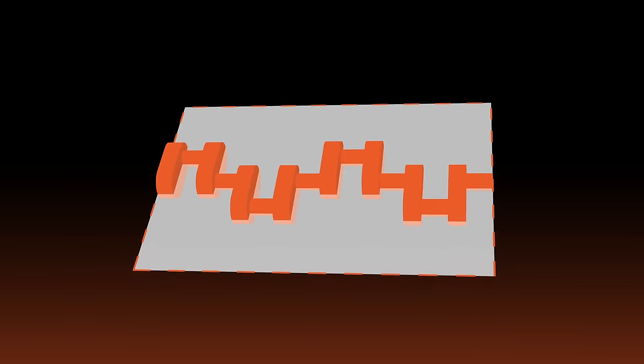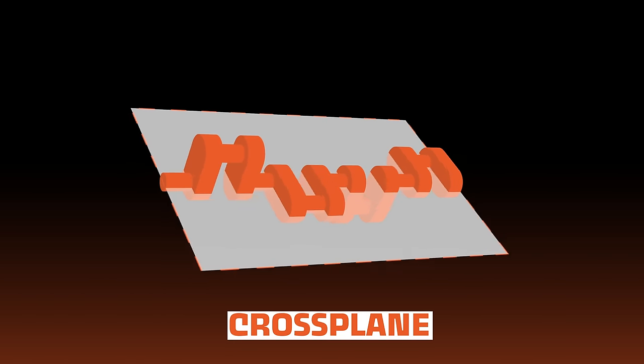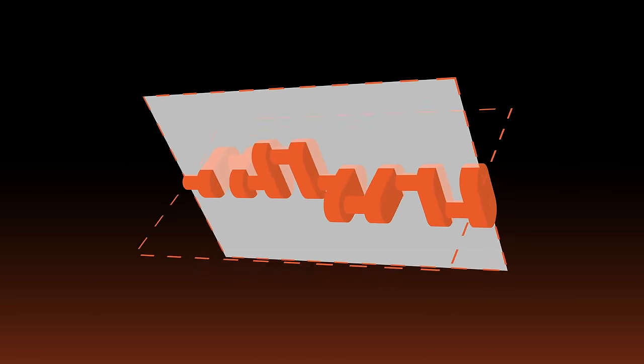This is where we can start to differentiate the flat-plane crankshaft and the cross-plane crankshaft. A flat-plane crankshaft has crank journals 180 degrees out of phase from each other, meaning every 180 degrees of rotation a cylinder fires. If you cross-section that crank, you only need a single plane to split the crank journals at their centerlines. With cross-plane cranks, the journals are 90 degrees out of phase from each other, and you need two planes to cut through the centerlines of those journals. If you look down the barrel of the crank, those planes form a cross — hence the name cross-plane.